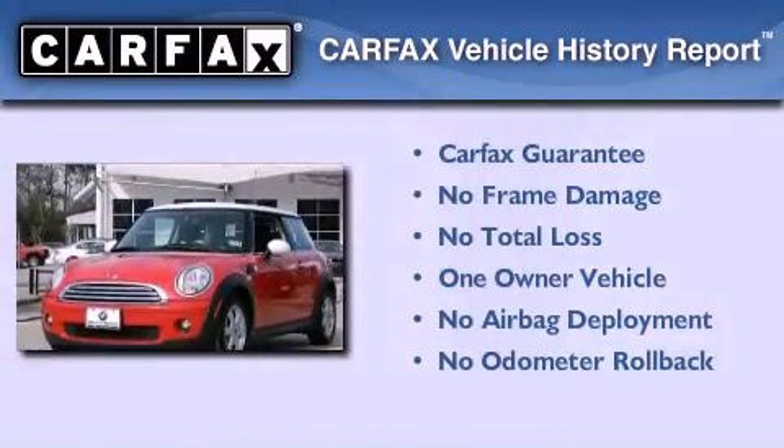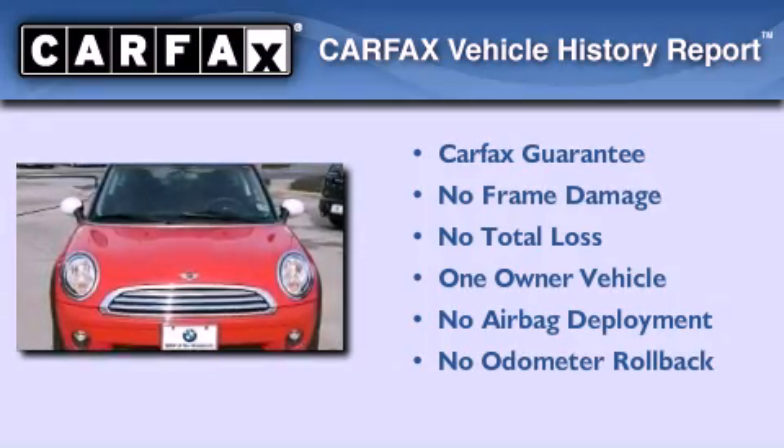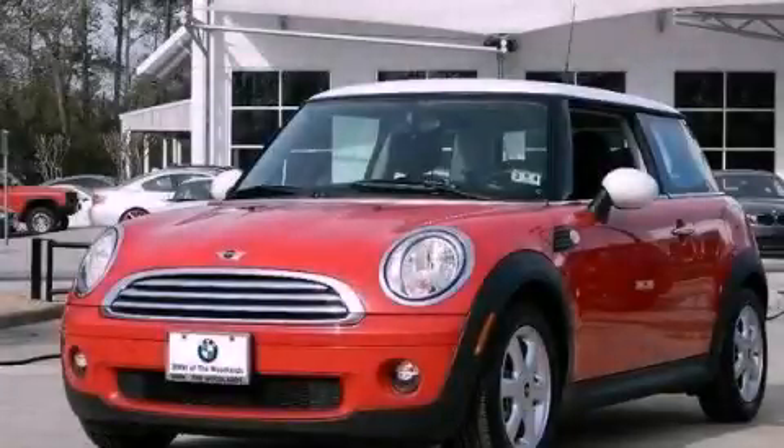This Mini has had only one owner and it qualifies for the Carfax buyback guarantee. We invite you to contact us today to learn more about this vehicle.